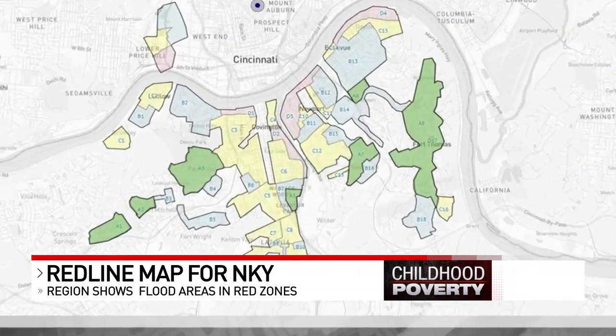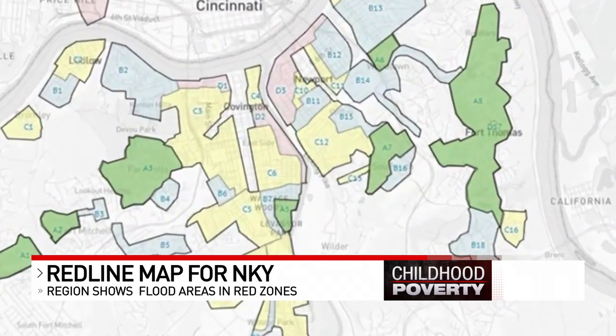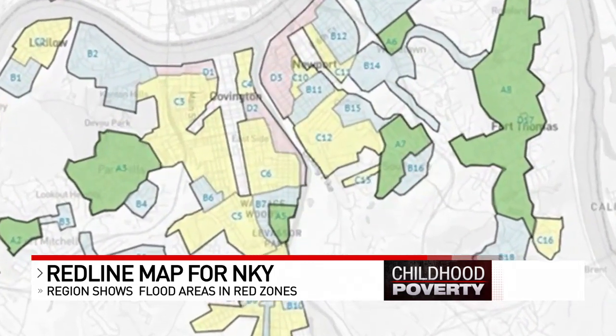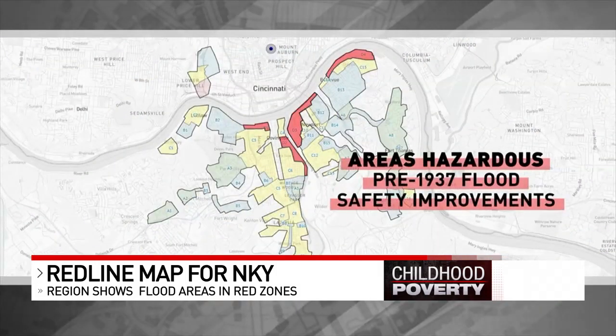The region's redline history is complicated. The redlined areas were indeed hazardous at the time due to major flooding. Also, relatively few African Americans lived in the region at the time. The map was also drawn before the historic 1937 flood, which led to major improvements and regulations regarding flood safety on both sides of the river.